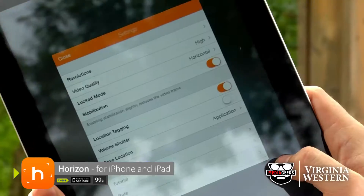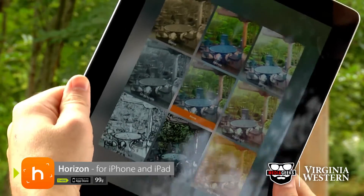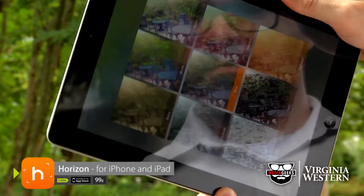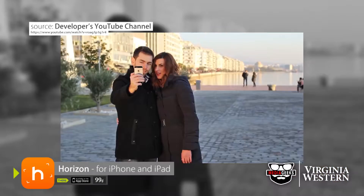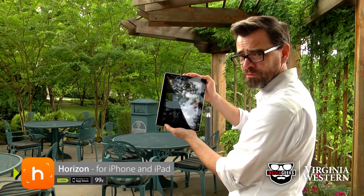There are a couple of extra features on the Horizon app. You can change the resolution, switch filters to give it that cool Instagram effect, or just use it to avoid Vertical Video Syndrome.